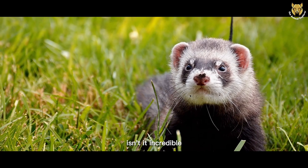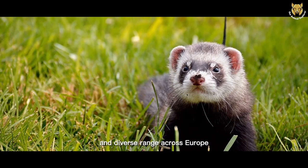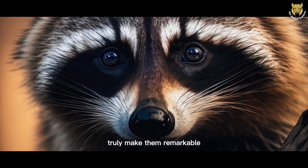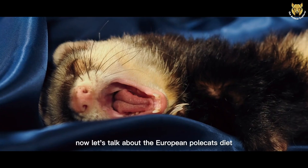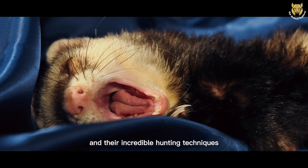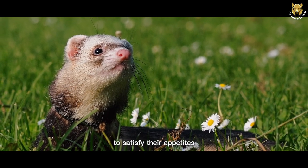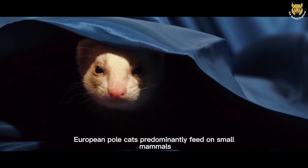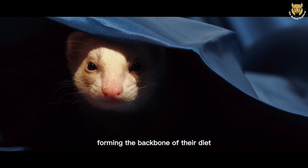Isn't it incredible to think about how these small animals have managed to establish such a vast and diverse range across Europe? Their adaptability and resourcefulness truly make them remarkable explorers of the animal world. Now, let's talk about the European Polecat's diet and their incredible hunting techniques. These clever carnivores have developed a diverse and efficient menu to satisfy their appetites. As skilled hunters, European Polecats predominantly feed on small mammals, forming the backbone of their diet.